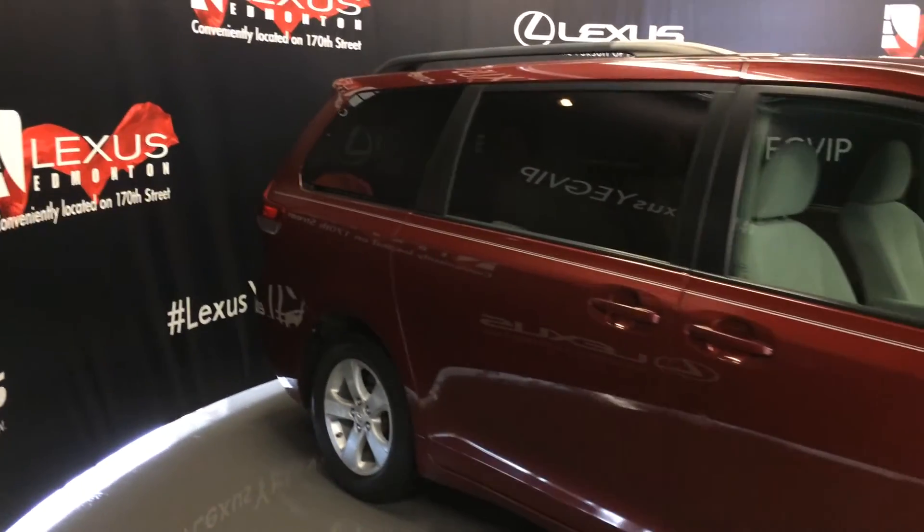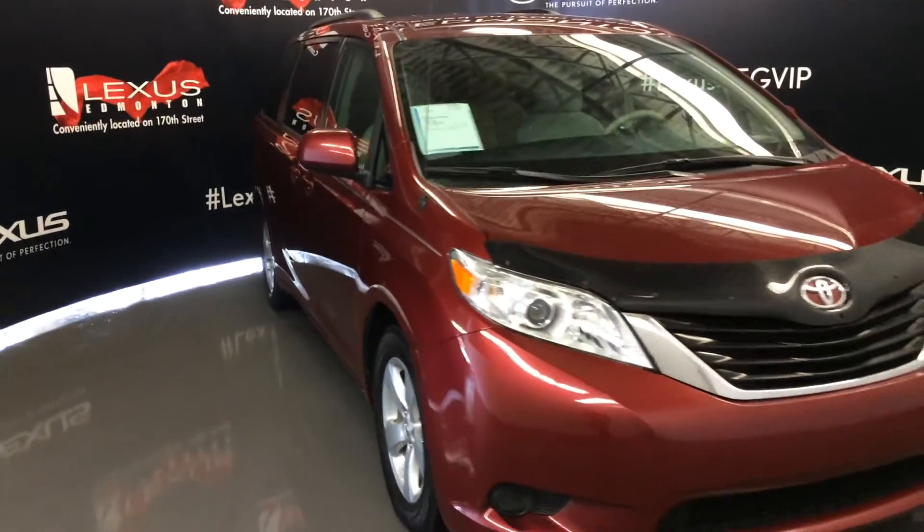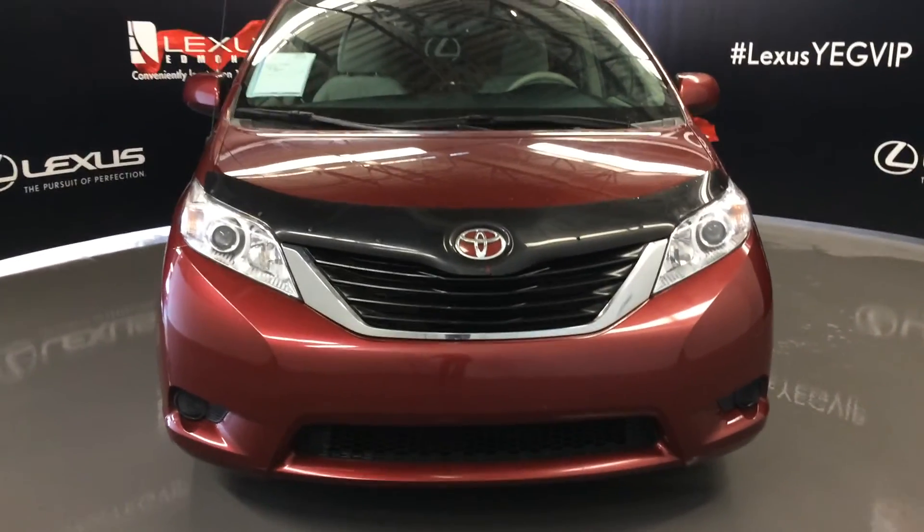Side mirrors can fold shut. Daytime running lights. Engine block heater and so much more. Come on down to Lexus of Edmonton and check out all of our pre-owned inventory.